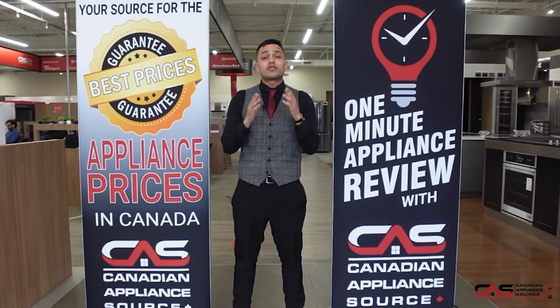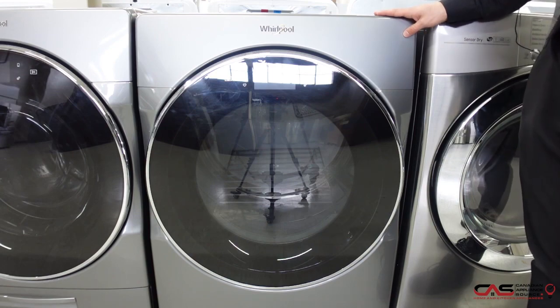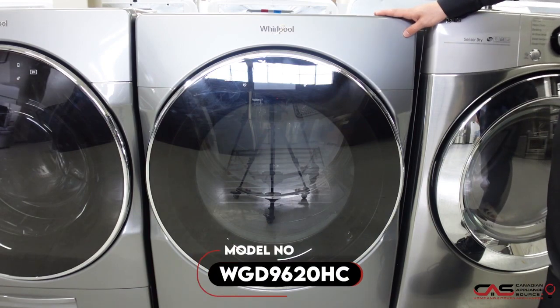Hi, my name is Andre and welcome to another episode of One Minute Info. Here we're taking a look at the Whirlpool gas dryer, model number WGD9620HC.